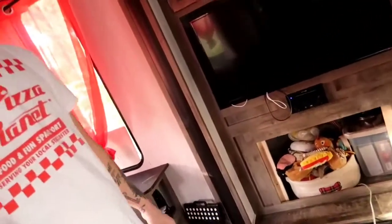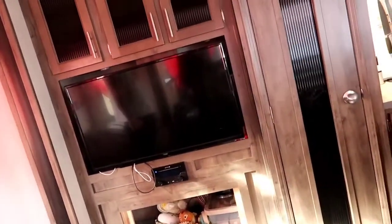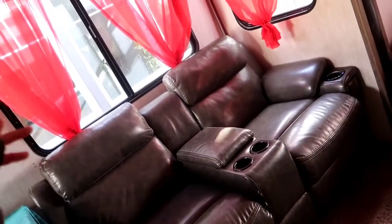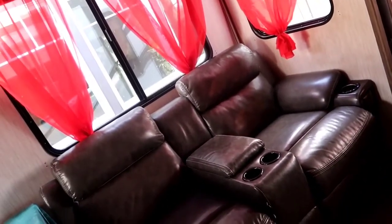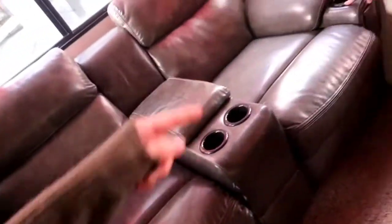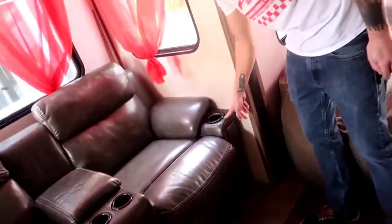This is our little TV area. There used to be a fireplace right there but it broke, unfortunately, so we use that for storage right now. Eventually we'll replace it, but it's not a main concern. We also have these theater seats over here that have massage, heating, and reclining, and cool lights too.